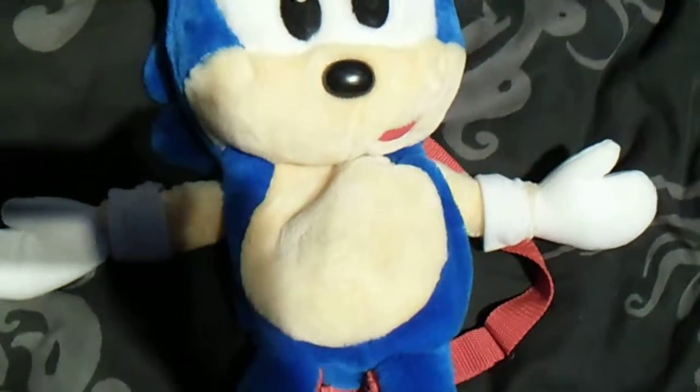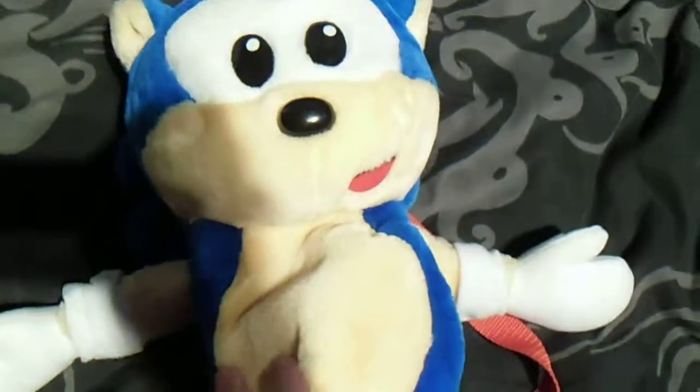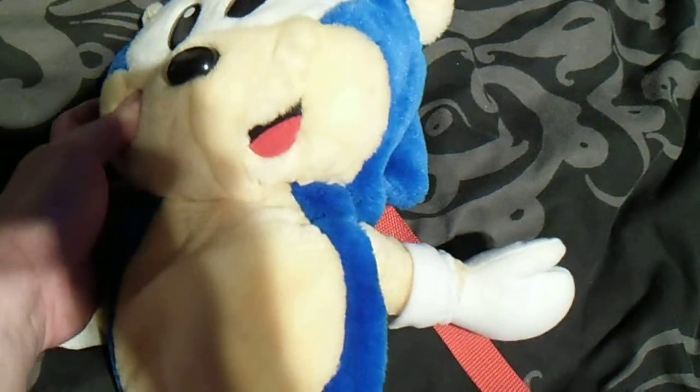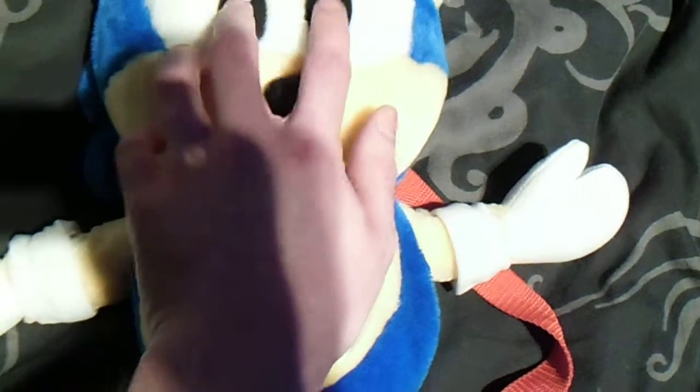If anyone's curious about the design, I'm here to show you that. As you can see in this Sonic plush, it's like a cartoony design. You can see the mouth there, a bit of a tongue there. It's got a button nose which is actually pretty hard — same material as the eyes, but the eyes have a little bit of damage on them as you can see. Apart from that, looking good.